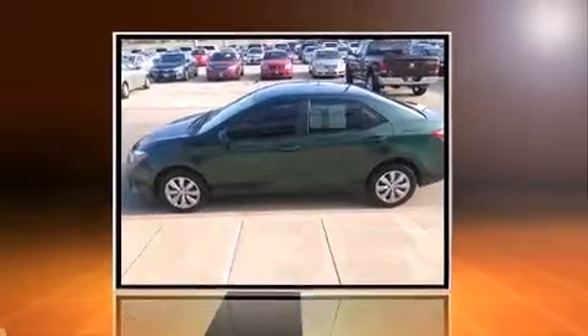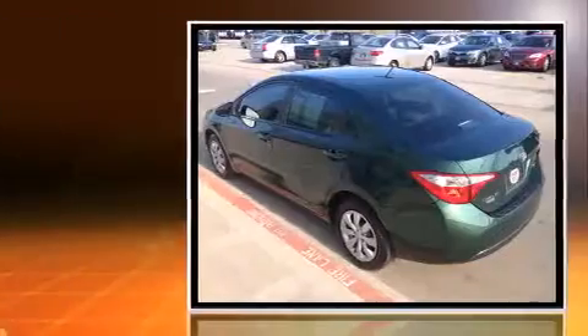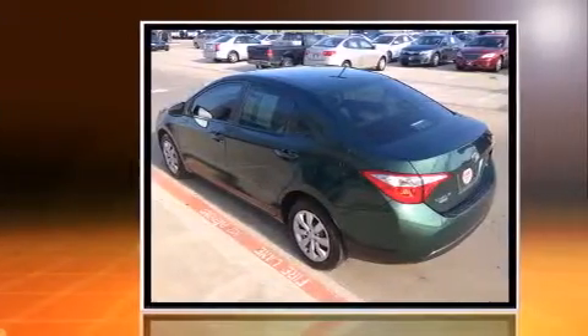The 2014 Toyota Corolla. With less than 10,000 miles on the odometer, this four-door sedan prioritizes comfort, safety, and convenience.